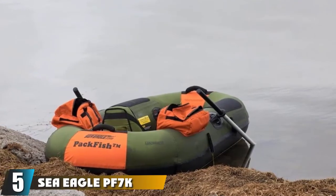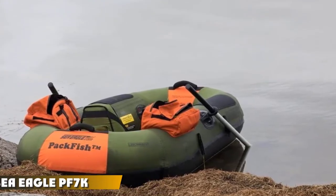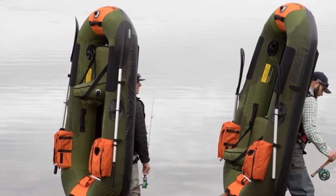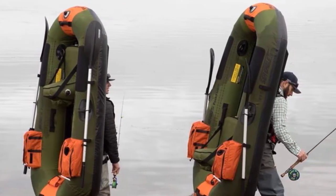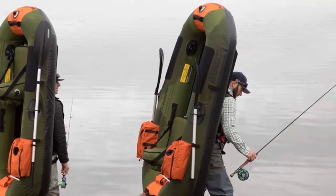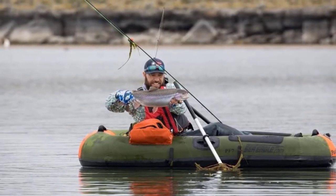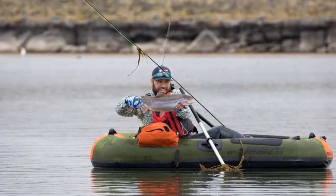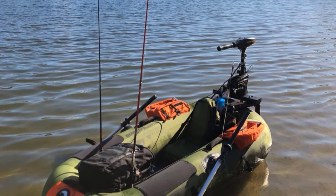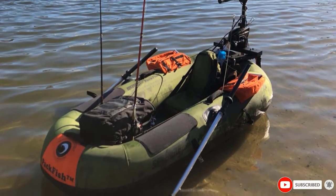The number five position is held by the Sea Eagle PF7 K-Pak Fish Inflatable Boat. The perfect product for people who love to go out and fish on their own, the Sea Eagle PF7 K-Pak Fish is an excellent inflatable boat that offers a great range of features. Being able to store up to 300 pounds including gear, this is a great capacity for such a small boat. Also included are oar mounts that lock them in place and rod holders to make fishing easier. Durable 840D nylon keeps the product standing up to the test of time, while its small form factor and easy deflation allow you to pack up and relaunch with ease.